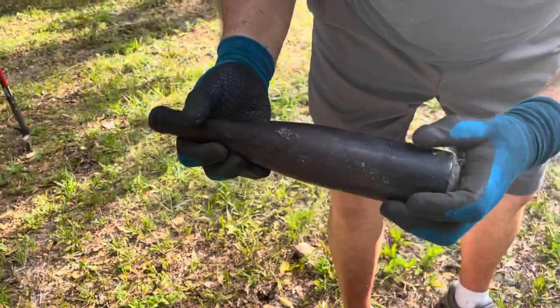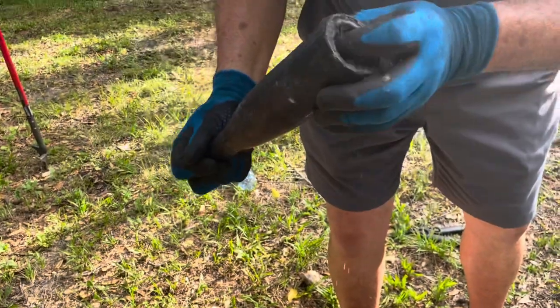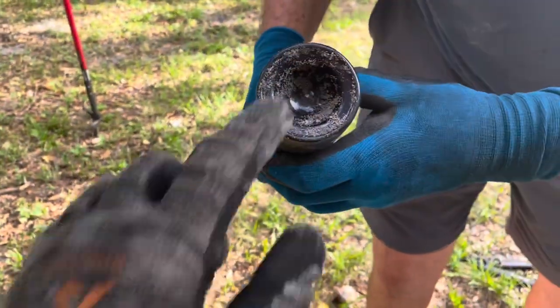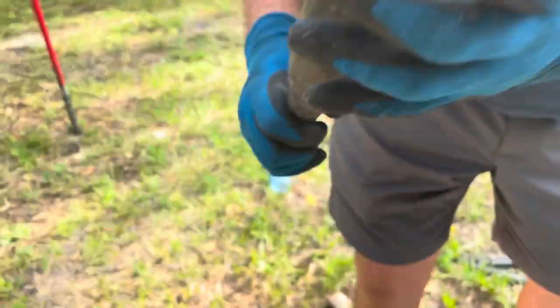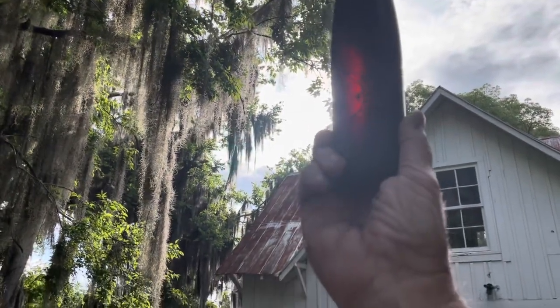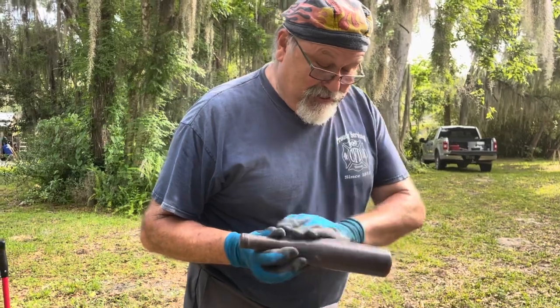Wow, nice! It's got to be over a foot long. And it's got to be a wine or spirit bottle of some sort. Look at that bottom - yeah, with the kick up in there. And it looks purple, almost a reddish, amberish color. That is nice. I think we call that a keeper.